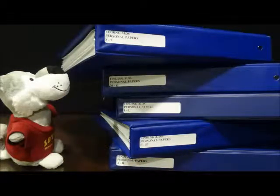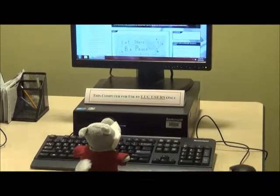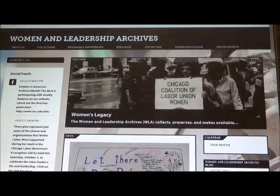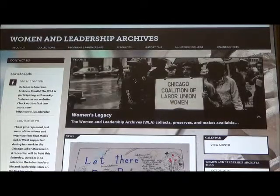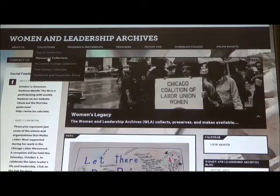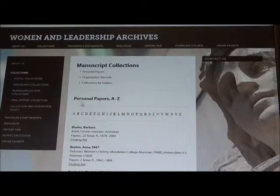Or he can just look at our website, luc.edu.wla. To explore the Women in Leadership Archives' collections, go to the Collections tab on the main menu. The Manuscript Collections tab shows you what collections are kept in the archives. The finding aids are alphabetized by last name for individuals' papers and by name for organization records.